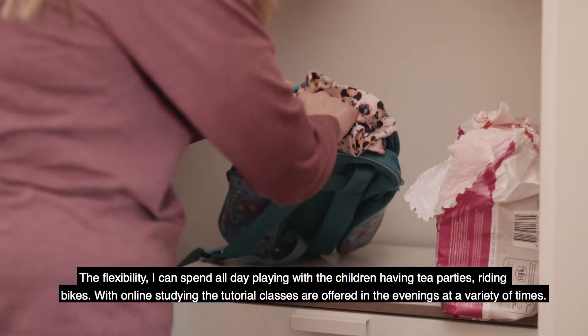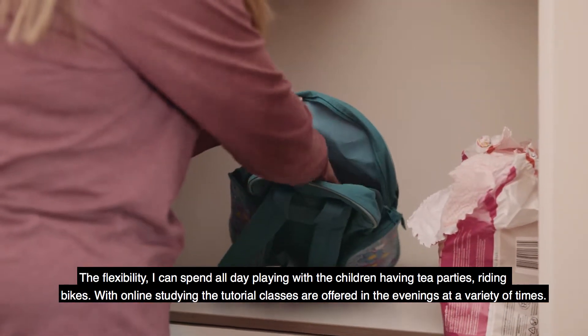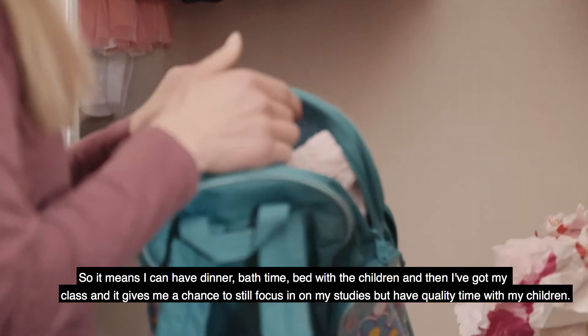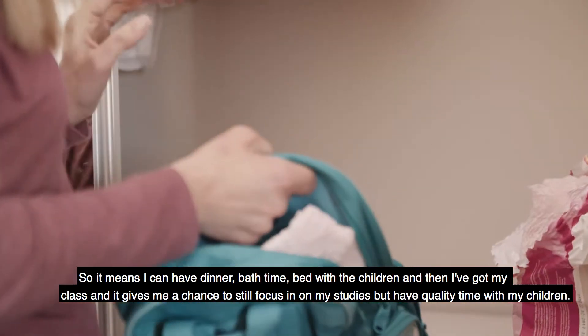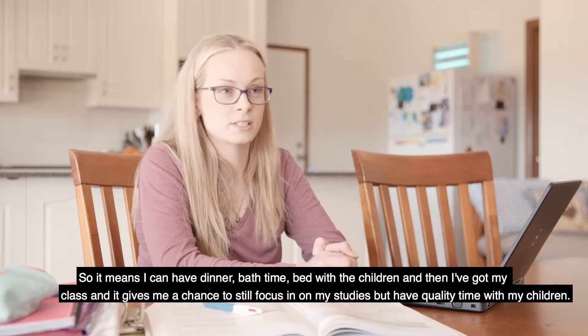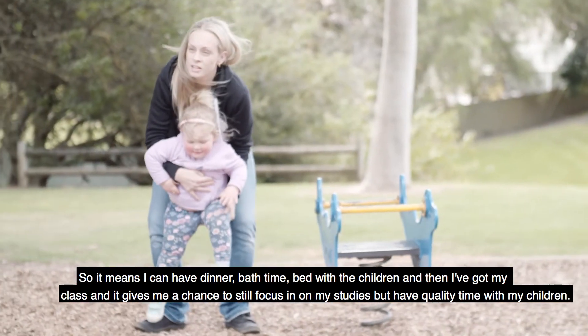With online studying, the tutorial classes are offered in the evenings at a variety of times, so it means I can have dinner, bath time, and bed with the children, and then I've got my class. It gives me a chance to still focus on my studies and have quality time with my children.